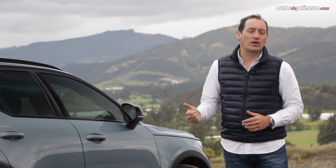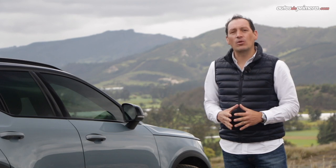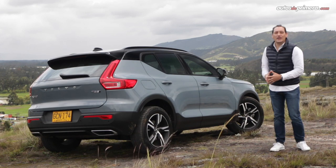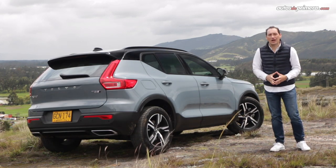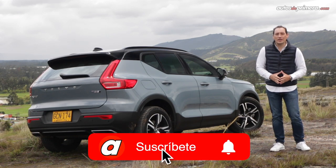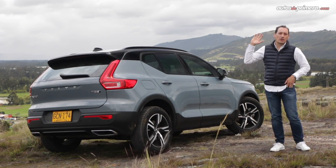Its price ranges from 134,990,000 pesos up to this top-of-the-range version at 174,990,000 pesos. If you enjoyed this video, don't forget to like it, share it, leave a comment or question in the description, and subscribe to our YouTube channel to keep watching videos like this one. See you in the next video.